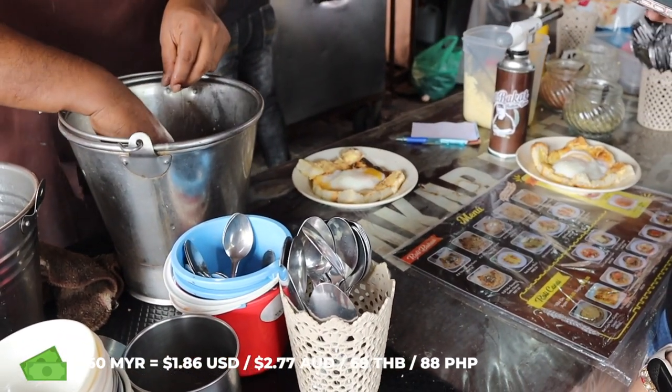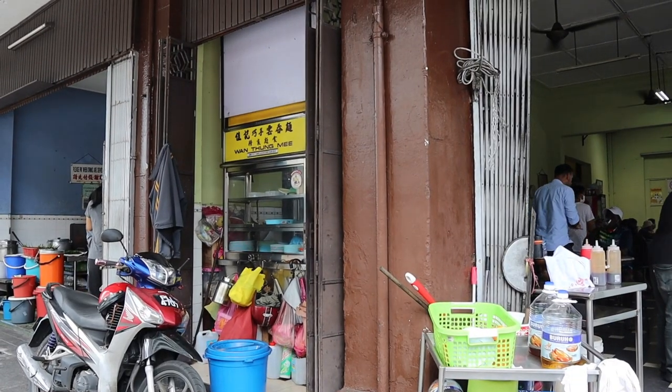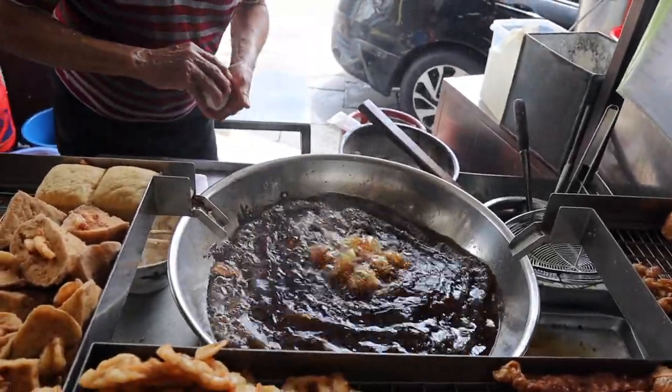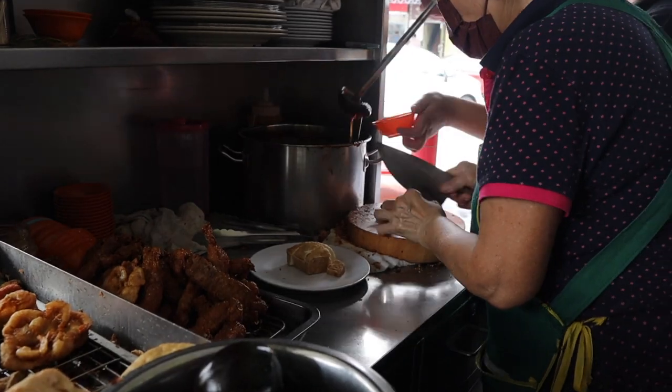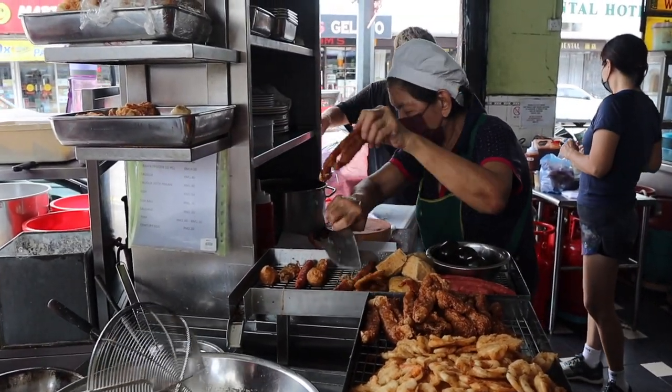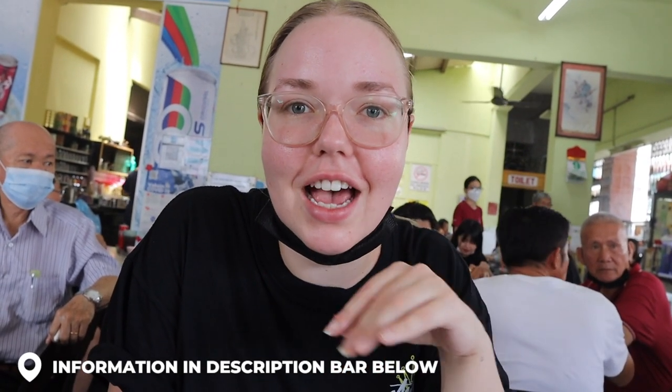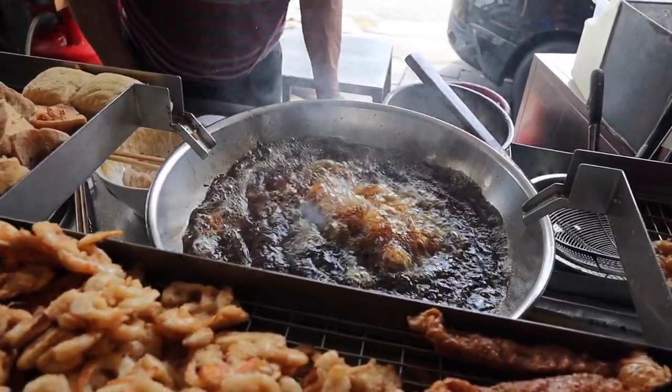The one piece of bread plus the Milo ice and the tea tarik was 8.50 ringgit. Now it's time to move on to the next one, which is exciting. We're done with the breakfast now. Let's get into some real food.